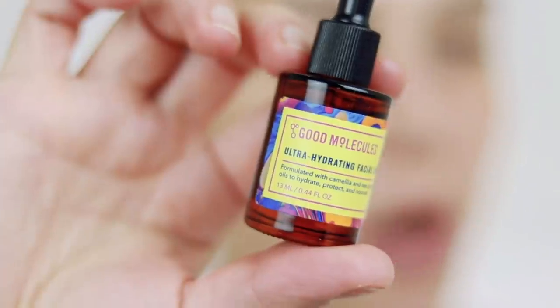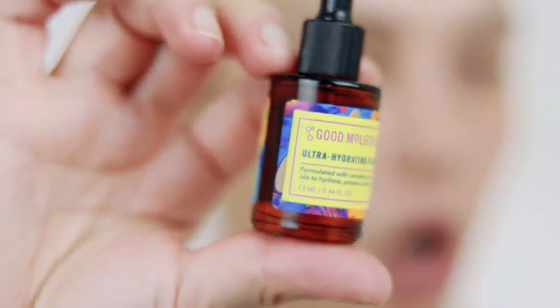Let's get into it — I've got my hot cup of coffee, grab a drink, grab a snack. So, this is the oil that I used. I've been using this for about a week. It's the Good Molecules Ultra Hydrating Facial Oil — just camellia and sea buckthorn oils. When I have dryness, I feel like moisture is my number one friend. Making sure my skin is really hydrated is very beneficial and helps all the products lay more nicely on the skin.